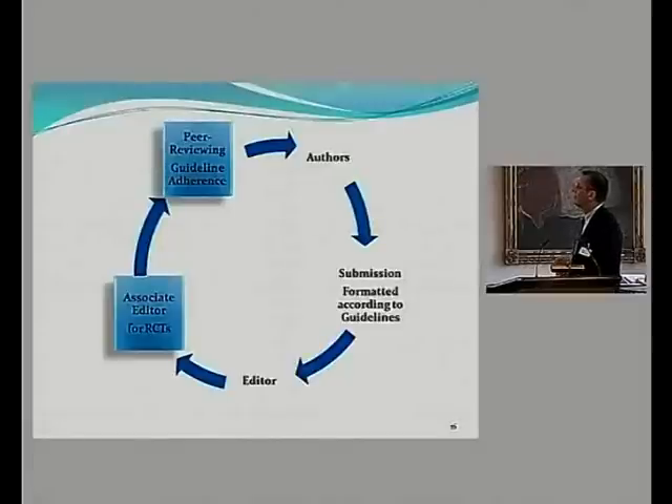Authors submit the manuscript according to the guidelines. The editor receives it and assigns it to the associate editors. If the paper passes that stage, we have two options: we can send it out for review and add compliance comments at the first revision stage, or we can send it back to the authors with compliance comments and require them to resubmit.